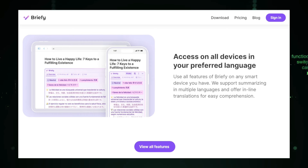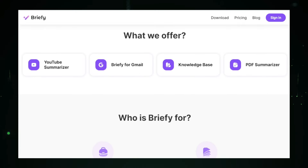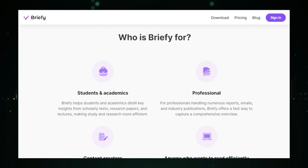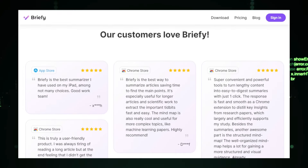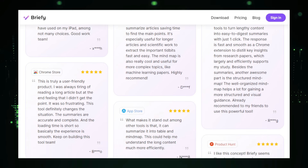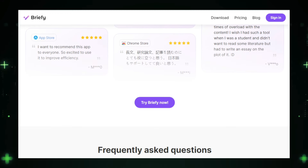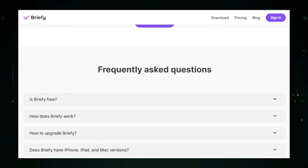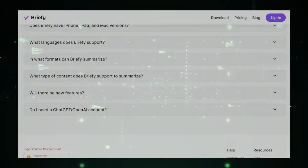Integration with popular productivity tools like Slack, Trello, and Notion makes Briefly even more powerful. You can easily incorporate it into your existing workflow, ensuring that you always have access to your summarized information and learning tools. Using Briefly can significantly boost your productivity — by quickly understanding and retaining key information, you can make more informed decisions and work more efficiently. In summary, Briefly is a versatile and powerful tool that transforms the way you interact with information. It saves you time, enhances your understanding, and helps you retain knowledge more effectively. If you're looking to improve your learning and productivity, Briefly is the perfect AI-powered assistant to help you on your journey.